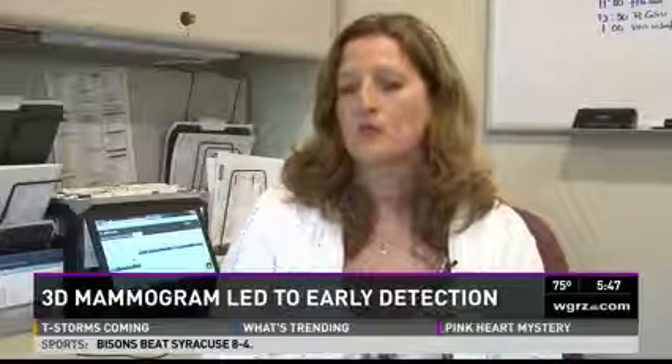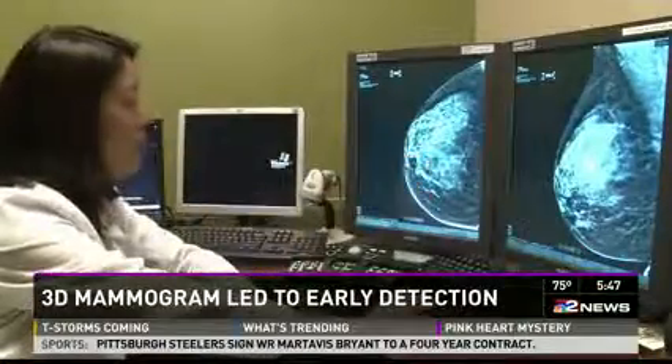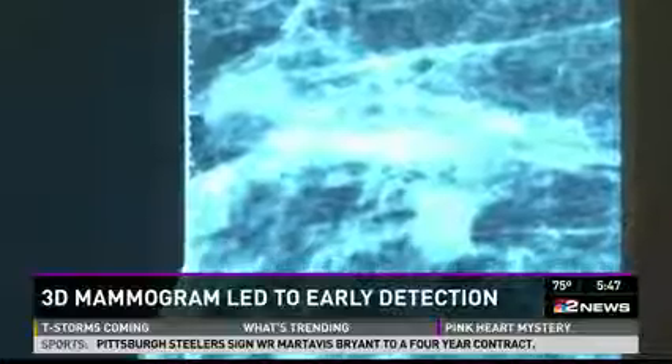And mine was found at stage one, so it definitely could have been worse. Take a look — this is Jody's image from a 2D mammogram. This could be normal tissue, it could be something.